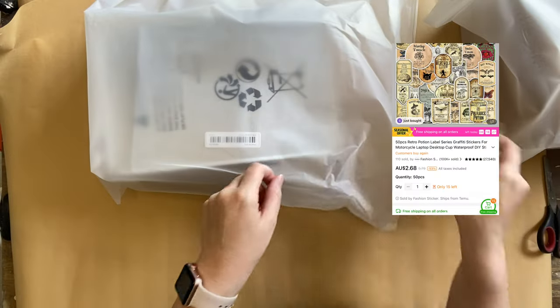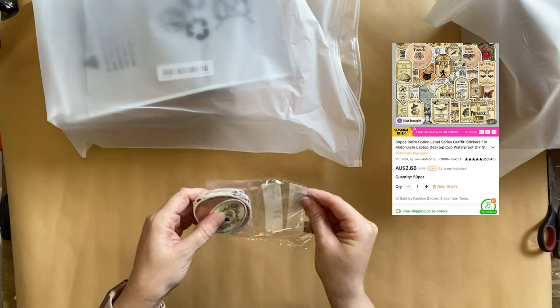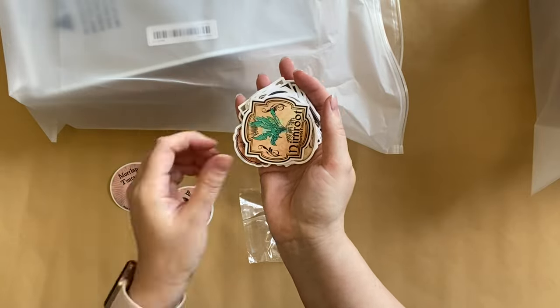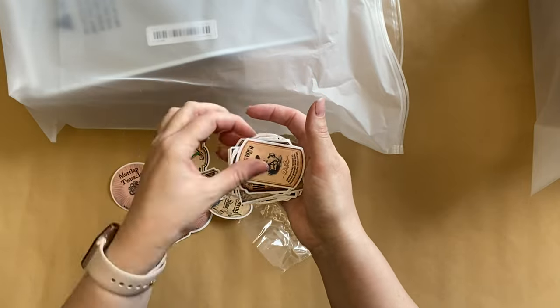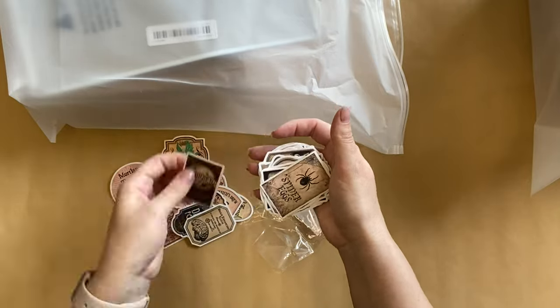Next, I managed to get some wonderful retro potion label stickers. These have so many fun little designs — you have so many to choose from, and a lot of them are quite whimsical for Halloween, or even perfect for an apothecary or dark academia style display if that's how you want to decorate this Halloween. I have some great ideas on how you can use these coming up.